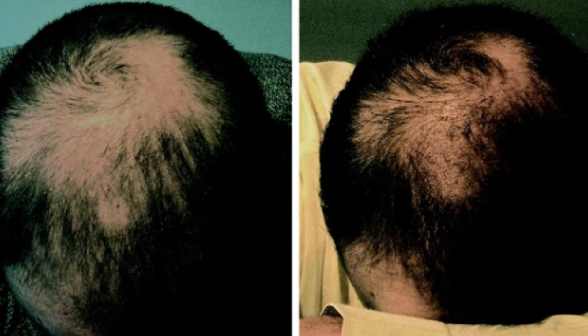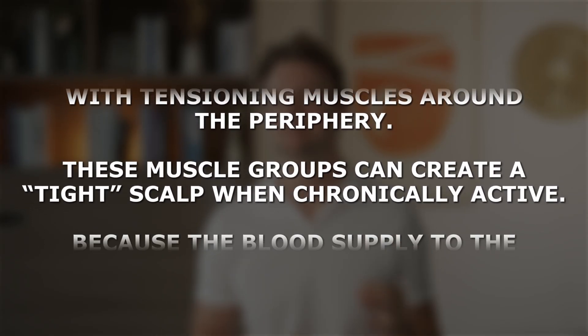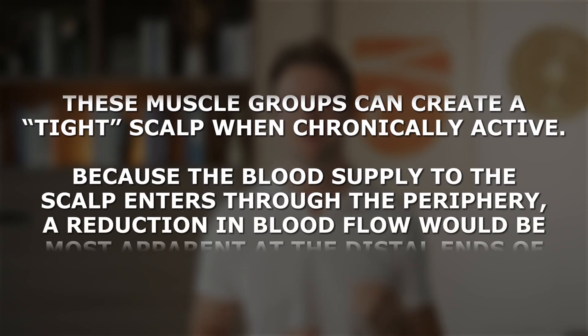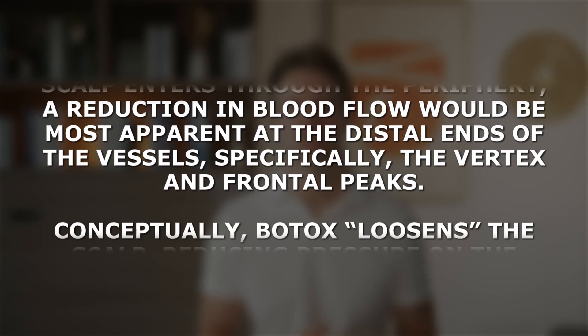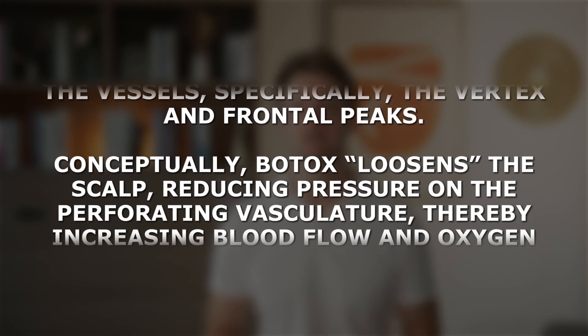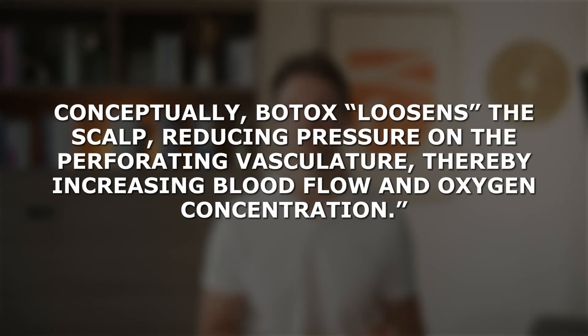And their results were astonishing. They administered two Botox sessions to each of their 40 balding patients, and 75% of them had a positive response to the treatment. In some cases the response was dramatic — extensive hair regrowth — accomplished with just two Botox sessions and absolutely nothing else. In the researchers' own words: 'The scalp behaves like a drum skin with tensioning muscles around the periphery. These muscle groups can create a tight scalp when chronically active. Because the blood supply to the scalp enters through the periphery, a reduction in blood flow would be most apparent at the distal ends of the vessels, specifically the vertex and frontal peaks. Conceptually, Botox loosens the scalp, reducing pressure on the perforating vasculature, thereby increasing blood flow and oxygen concentration.'